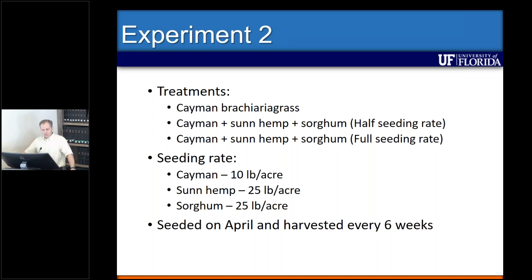The second trial was also conducted at the Range Cattle Research Center at ONA, using brachiaria grass — the one with superior nutritive value and more of a bunch-grass type. In this trial we mixed brachiaria with sun hemp and forage sorghum (not grain sorghum), using either half or full seeding rates. This trial was planted a little earlier, in April, and harvests occurred every six weeks after planting.